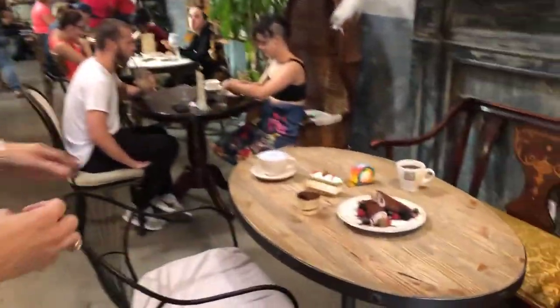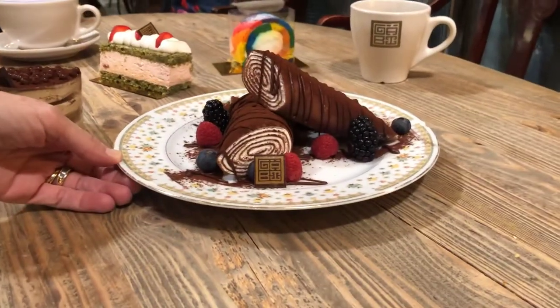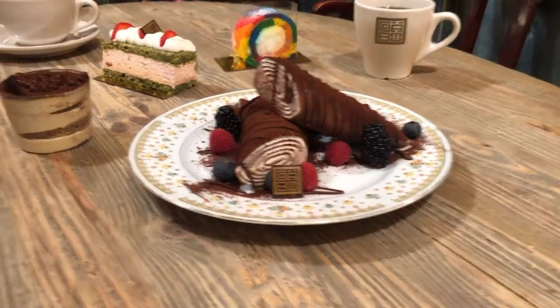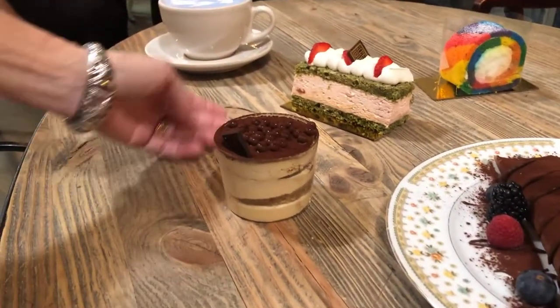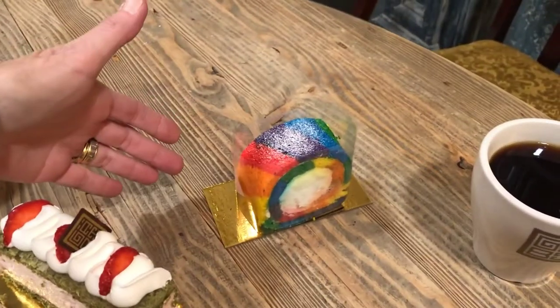Now I'm going to show you some of the fabulous baked goods. Right over here, we've got a table and they brought some out for us. This one I want to dig into so bad — this is their chocolate crepe. Coming to the left, we've got their tiramisu, there's a strawberry dessert, and we've got the rainbow roulade.